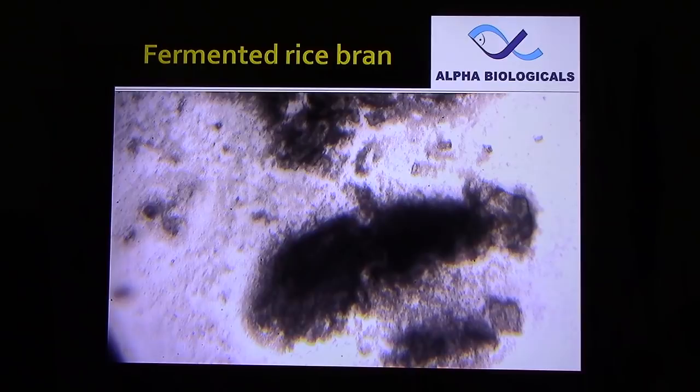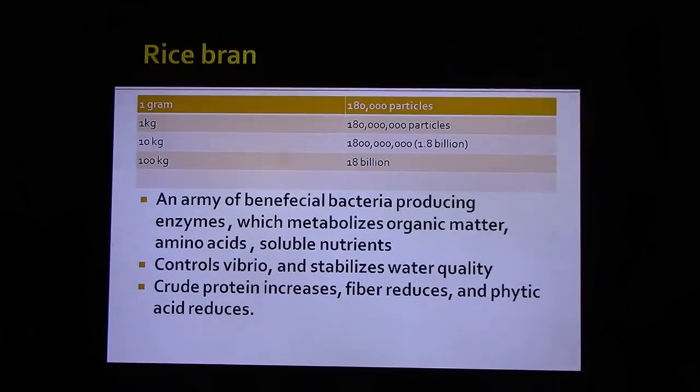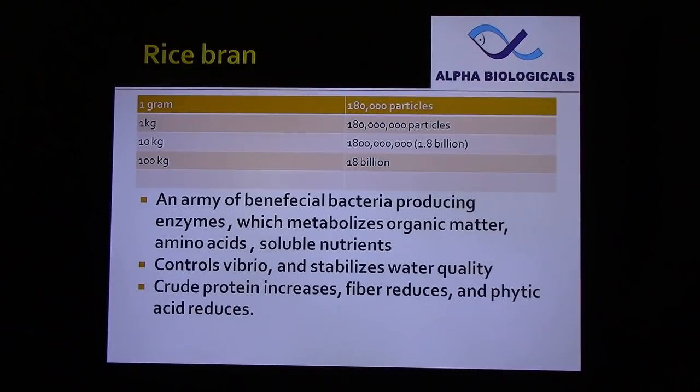This is the microscopic picture of fermented rice bran. You can see mineralization taking place on the surface and releasing micro particles to the water. After 24 hours of fermentation, you can notice the cellulose left over. One gram of rice bran contains 180,000 particles, so 10 kg contains around 1.8 billion particles. Each particle contains an army of beneficial bacteria producing enzymes, amino acids, and soluble nutrients — and can control vibrio and stabilize water quality. After fermentation, crude protein increases, fiber reduces, and phytic acid reduces.